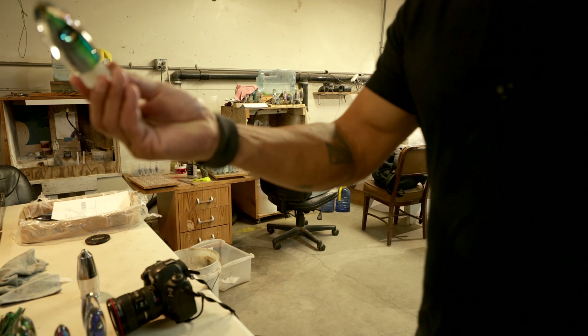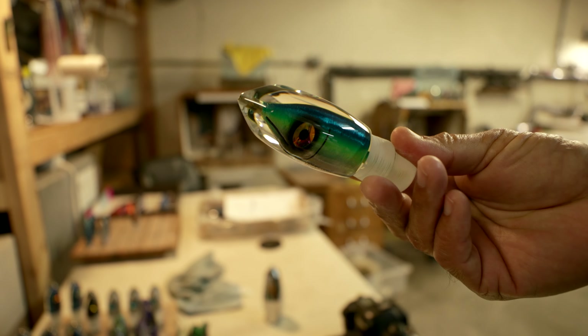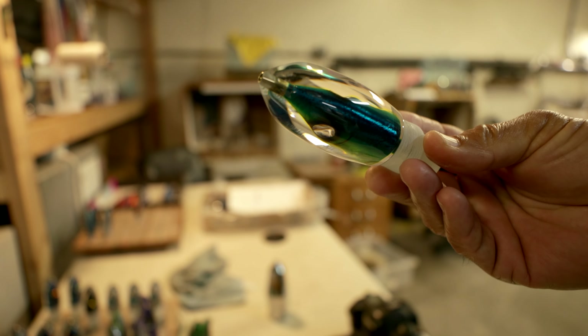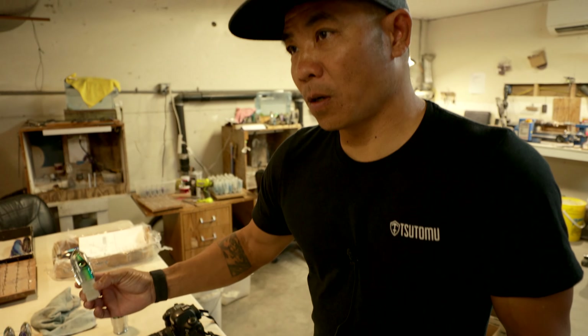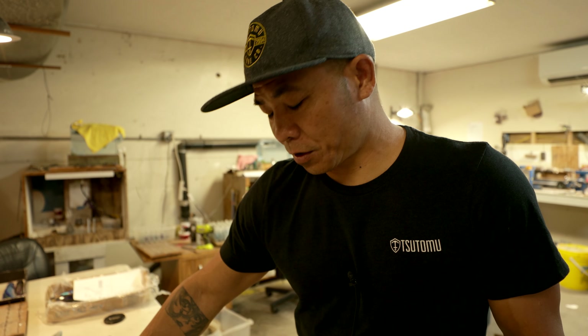These guys just dropped sort of a blue-green nine-inch. We're starting to turn our attention back into the bigger lures. It's still early in the year, but it takes us a while to build them. And the trend over here on Oahu anyway — and Hawaii in general — seems like the big tunas are coming earlier and earlier.